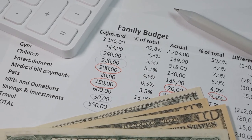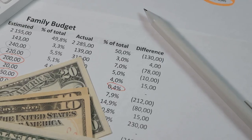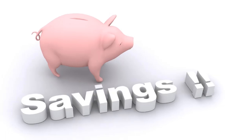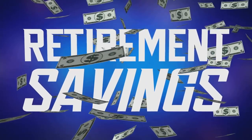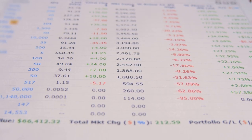In summary, an emergency fund is a vital component of financial stability. It provides a safety net for unexpected expenses, offers peace of mind, and contributes to long-term financial security. Building one involves setting a savings goal, regularly contributing, and adjusting as life's circumstances change. Remember, your emergency fund is a financial fortress protecting you from life's unexpected financial storms.